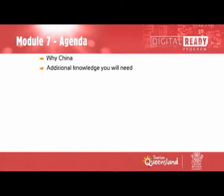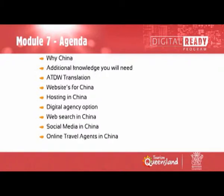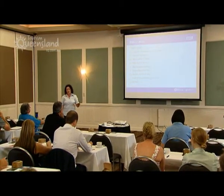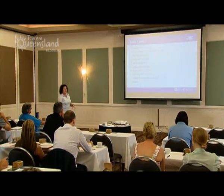We're going to start with why China — why it's so important to us at the moment. We'll cover some additional things you might need to know, then the ATDW. Then we'll get into websites, hosting, digital agency options, web search, social media, online travel agents, and mobile. If you have questions, please stop me — I'd rather answer as we go, or we can wait until the end.